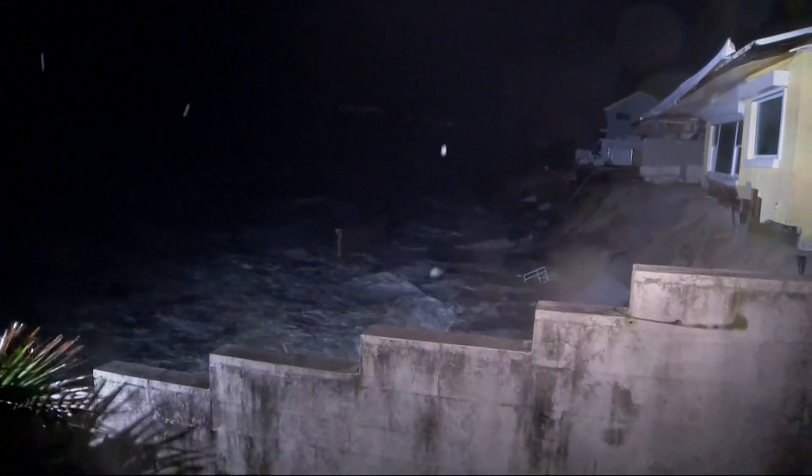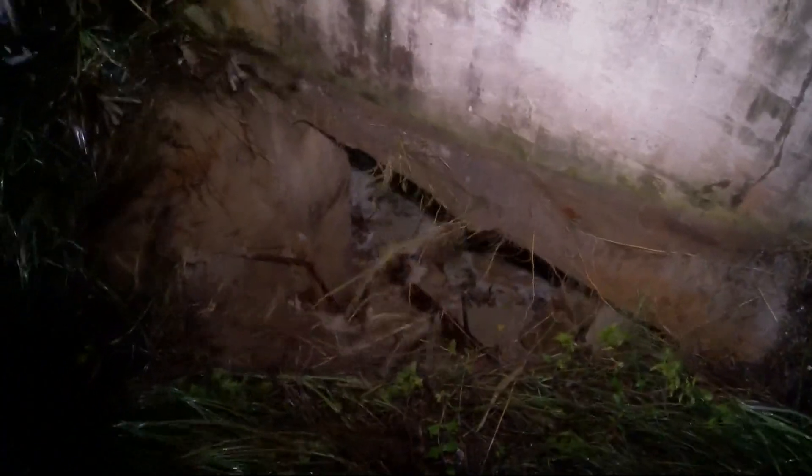We're getting a look at some video, some of the first looks of things. This one in particular is further south, right along Florida's east coast. This is in Volusia County in the Daytona Beach area. You can see the surf just pounding the shoreline, right next to some of the beach houses there. It's pretty dark, but you can see what's going on — the surf is pounding the area, the shoreline. There looks to be a little debris there in the water.